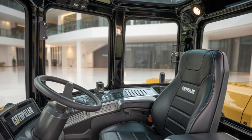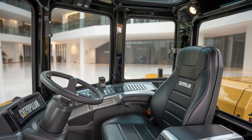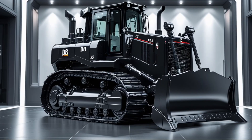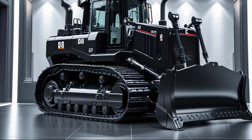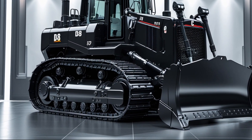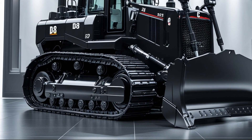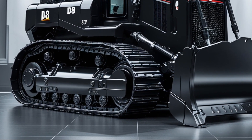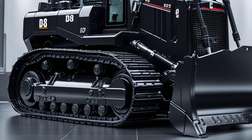When it comes to cost, this is a premium machine with a premium price. Depending on configuration and add-ons, you're looking at a ballpark starting price between $500,000 to $700,000. But what you're getting for that investment is reliability, worksite dominance, and long-term savings through efficiency and reduced downtime.